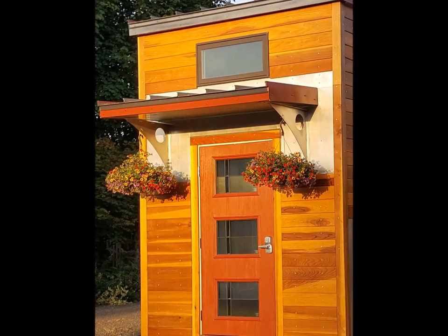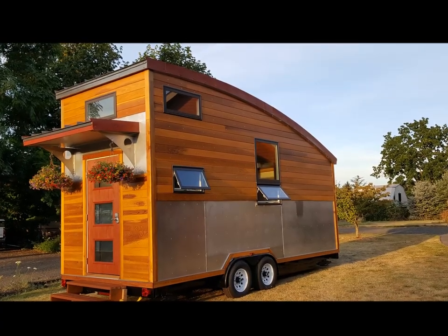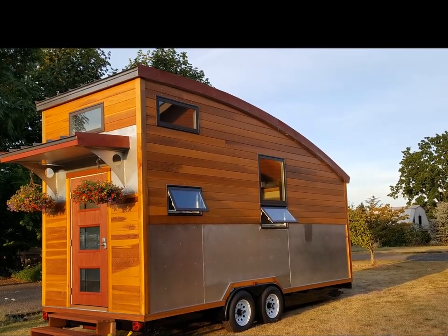Meet Metro, a movable tiny house designed with a nod to the curved trailers of the mid-20th century. At 20 feet long, Metro is a perfect place for one or two people to call home, or would make a lovely guest house or Airbnb space.